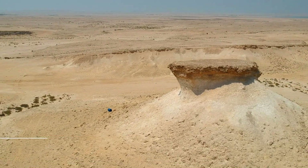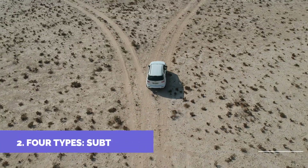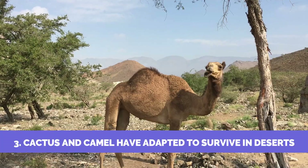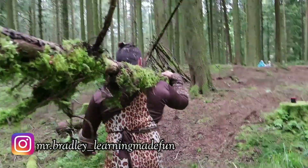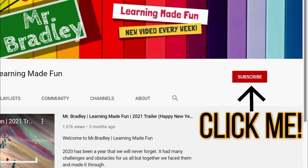Recap time! Deserts are dry, arid places that receive 25 cm or less rainfall a year. There are four main types of deserts: sub-tropical, semi-arid, coastal, and polar. Some plants and animals, like cactus and camels, have adapted to live in deserts. Desertification is a process by which fertile land turns into barren desert wastelands. And so we've come to the end of our video about deserts. If you enjoyed it, give it a like and check out some of the other videos on my channel. Thanks for watching, see you next time!